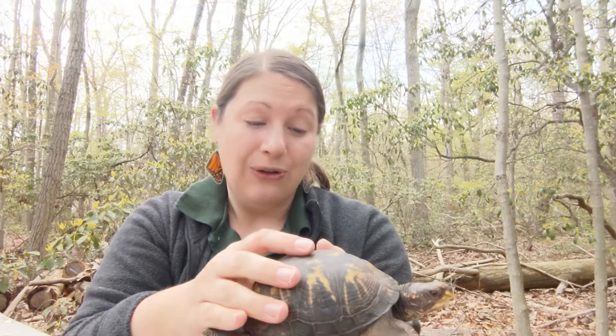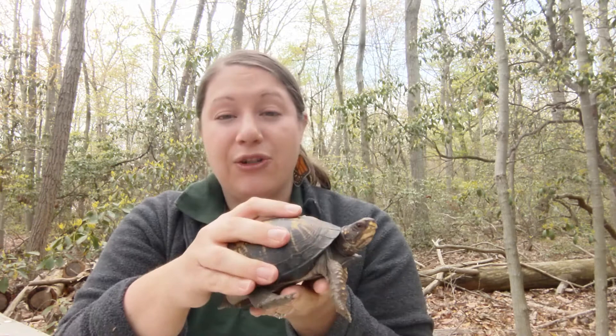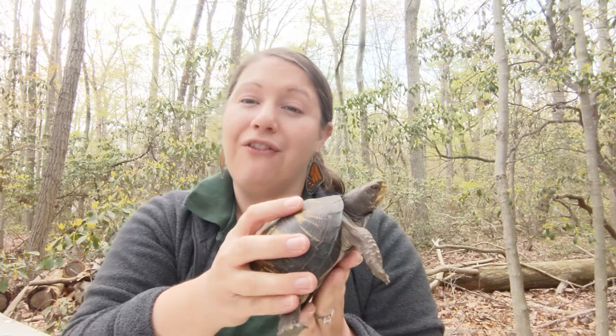The best way to tell if you have a boy or a girl box turtle is by their plastron, which is the bottom part of their shell. A male's plastron is going to dip inward, while the female's — this one — is more flat. I'll get her close so you can see it's very flat.